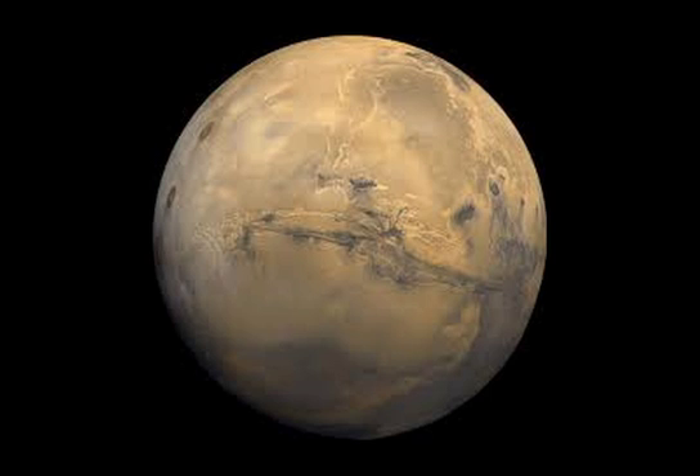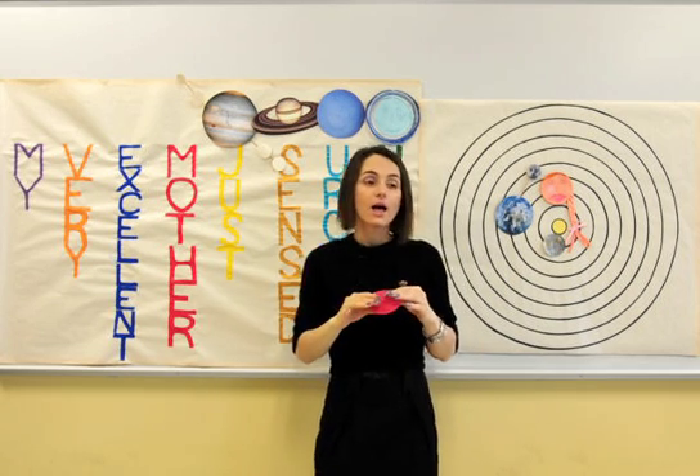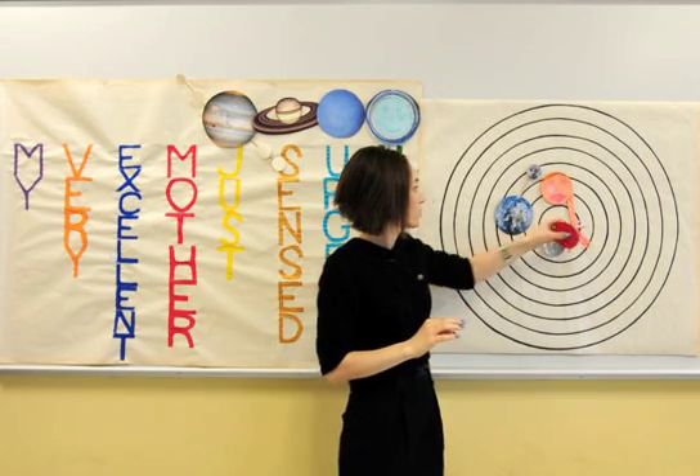Mars is sometimes referred to as the red planet. There could be lots of water just under the surface of Mars, and life could survive in this water.